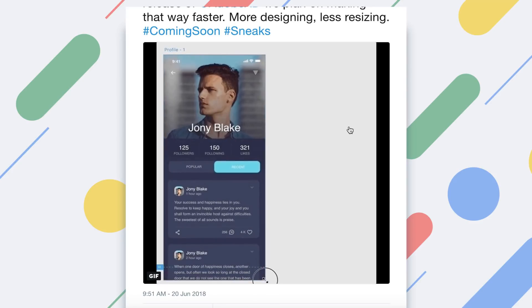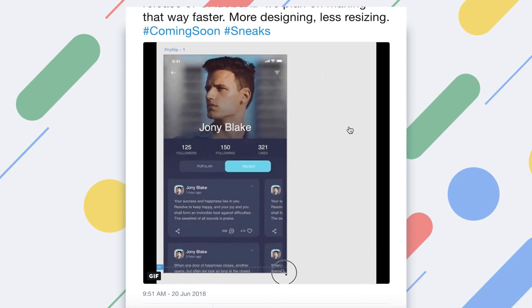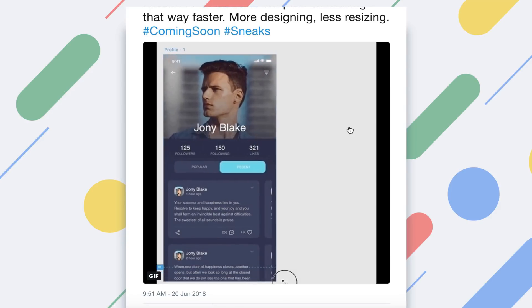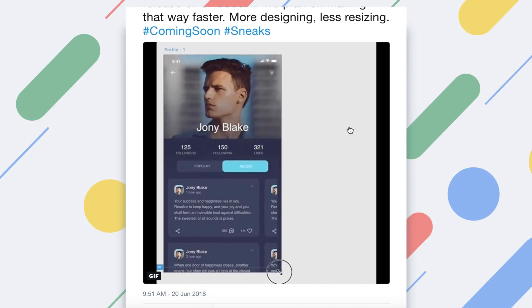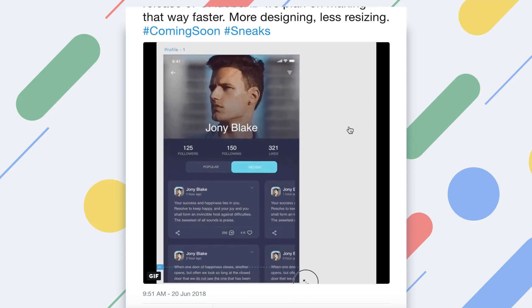So overall, this was pretty cool to take a look at. I'm glad they shared this sneak peek with us. I can't wait to get my hands on this. So that's it for today, just a quick update video for you guys. If you want to see more of these, make sure you give this video a thumbs up and subscribe for more UI related content. And as always, have a great day and I'll see you guys in the next one.